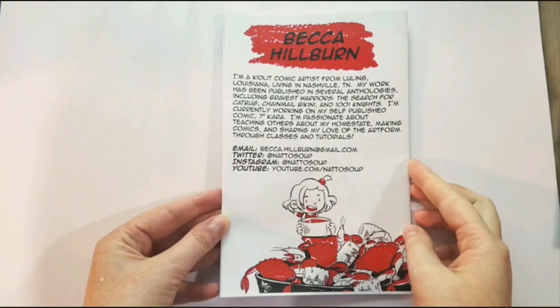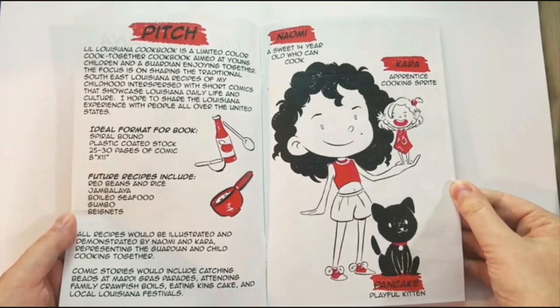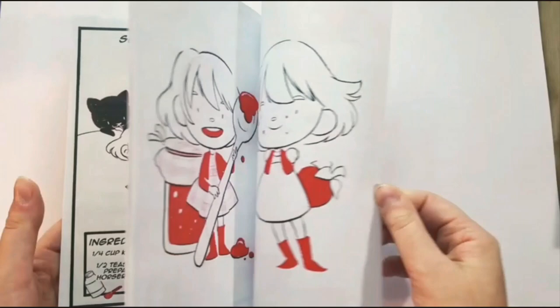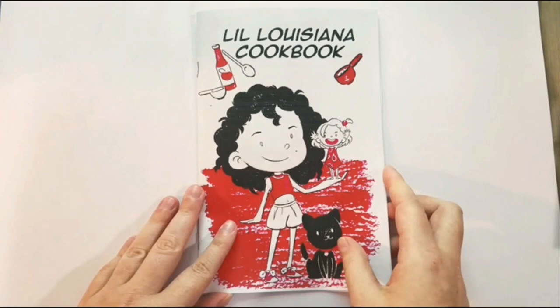If you want to learn how to cook what you've read about in Cicada Summer, then pick up the Lill Louisiana Cookbook. This is an in-progress comic pitch and it is a comic cookbook aimed at teaching people how to cook Louisiana cuisine. There are three very basic, simple recipes in this cookbook, and when time permits I would love to add more recipes.